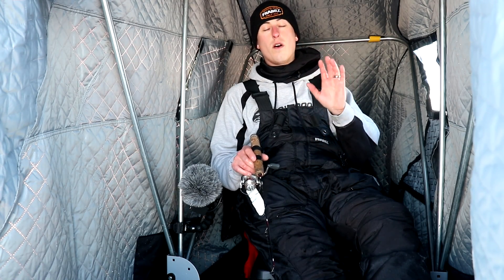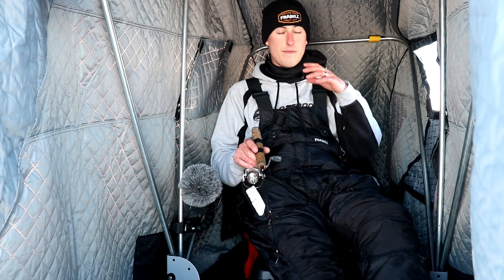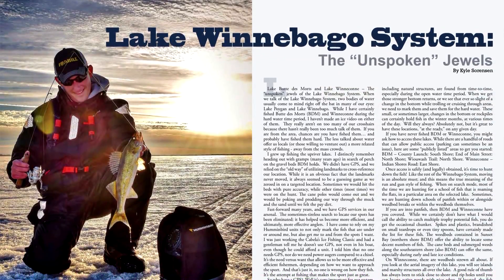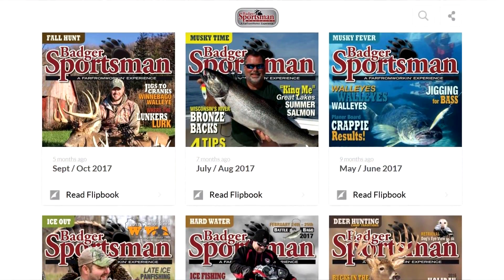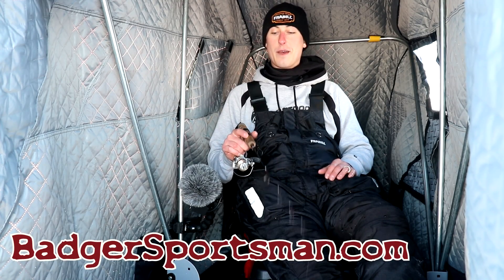I get a lot of questions and I try to answer them as best I can, but there are two places I always tell people to go. One is the YouTube channel, obviously, and the second one is BadgerSportsman.com. I've been writing in Badger Sportsman for many years and I focus on the Winnebago system a lot in my articles. Last one was on the hidden jewels of the Winnebago system — Lake Winneconne and Lake Butte des Morts. If you're a subscriber to Badger Sportsman, you actually get access to all the past articles. Jump on there, BadgerSportsman.com, pick up a subscription, grab a cold pop, sit back and start reading — there's a lot of information in Badger Sportsman's online archive.